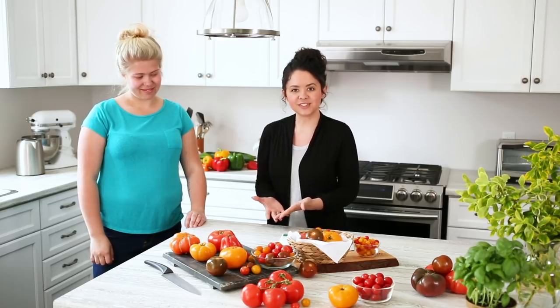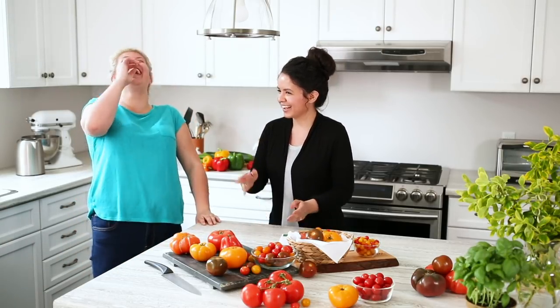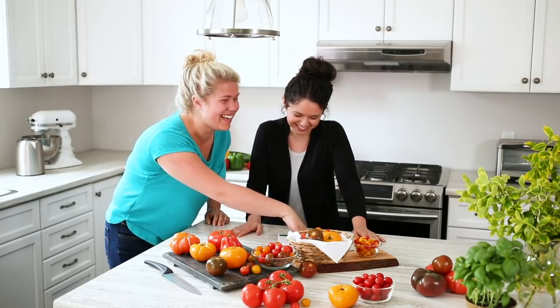[Blooper/retake] Ontario greenhouses grow so many different types of tomatoes — from cluster tomatoes to beefsteak, grape, and cherry. Not to mention the traditional heirloom tomatoes. Wait, wait — you said cherry and tomato instead of cherry and grape!